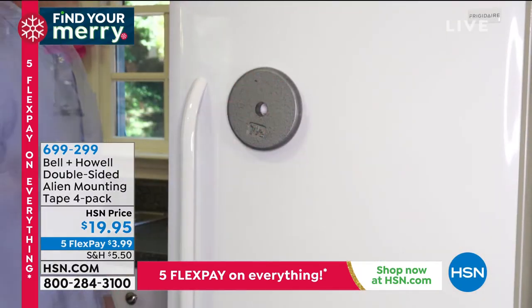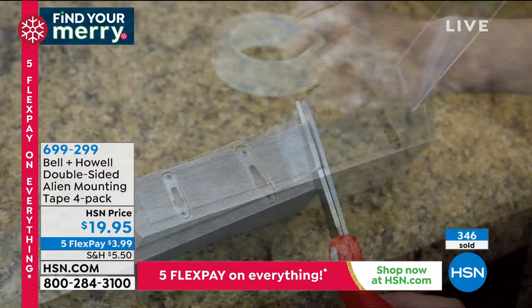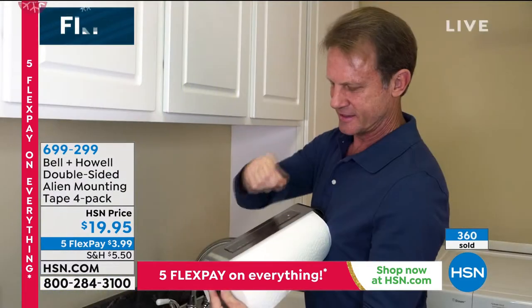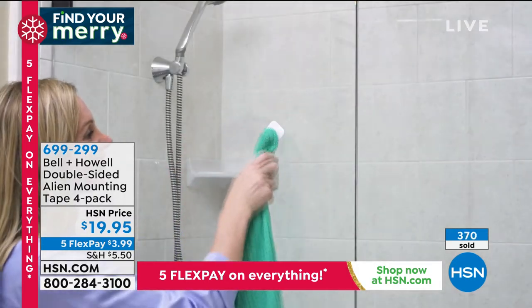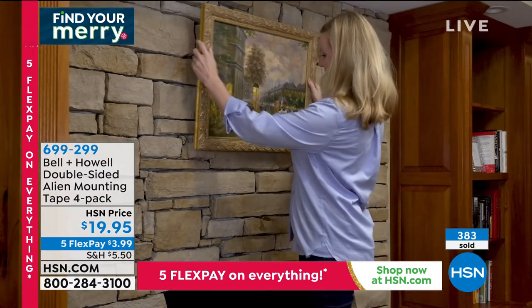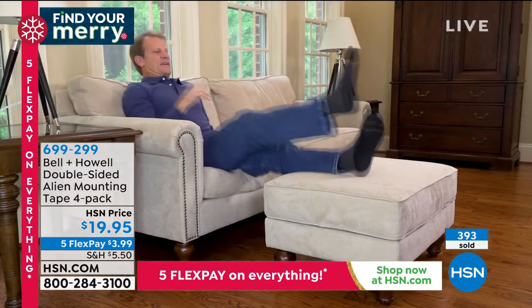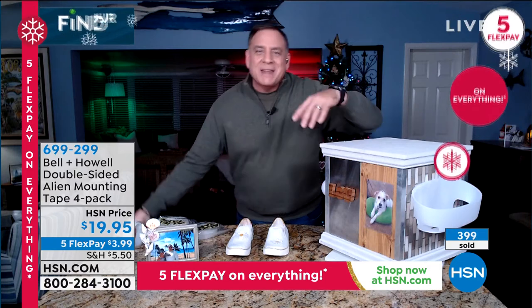It holds 15 pounds at the wall — so if you have something that weighs 15 pounds right at the wall, you can absolutely put it up. You can also peel it off, wash it, and reuse it. If you ever wanted to hang something underneath your cabinets without drilling, you can use Alien Tape for that too. We've been using it all holiday season to put up decorations and seal packages. Things you don't imagine when you first get it will just come to you — like putting up numbers on your house.